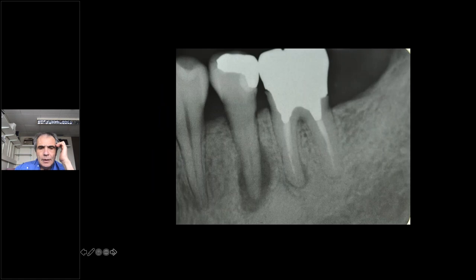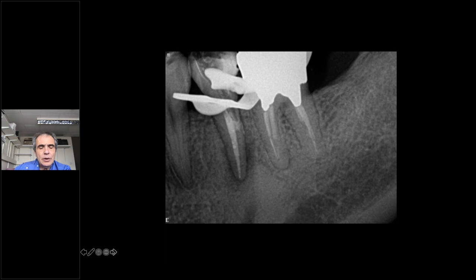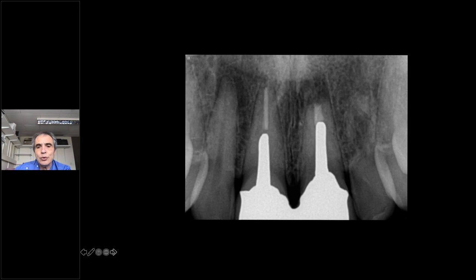Perforation repair is one application — for example, this is a case of a lower five where the dentist went the wrong way in a very calcified tooth. What we do is fill the perforation and then backfill using glass ionomer, and this is a recall a few years later. Apical surgery is also a good field for silicate materials — a classic case of two central incisors with two posts, a simple solution to an otherwise complex problem.